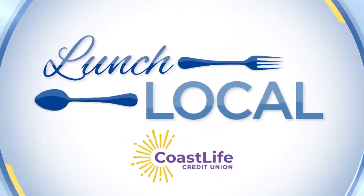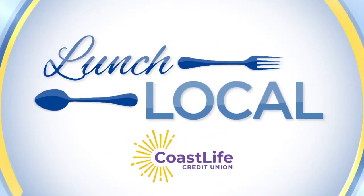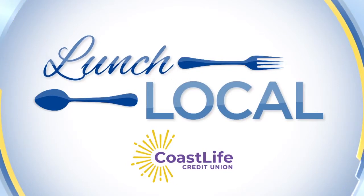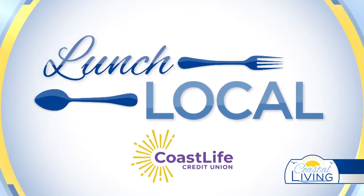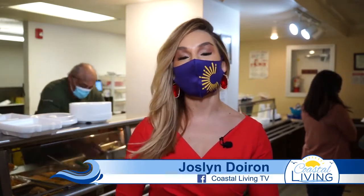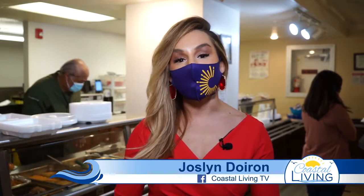This is Lunch Local, brought to you by Coast Life Credit Union. Hello everyone, it is that time of the week where we lunch local with our friends from Coast Life Credit Union. Today we are visiting Portis Country Kitchen, a hidden gem in the heart of downtown Corpus Christi right here in the Wells Fargo building. If you're wondering what's for lunch today, let's go find out.